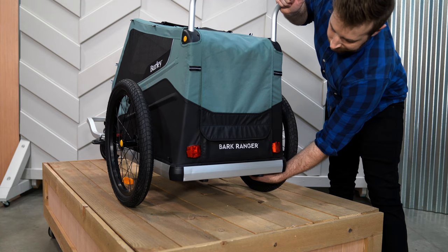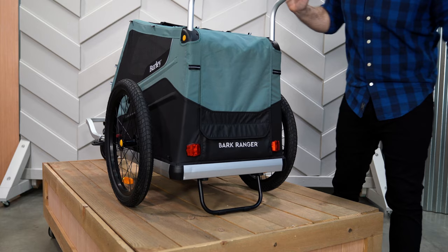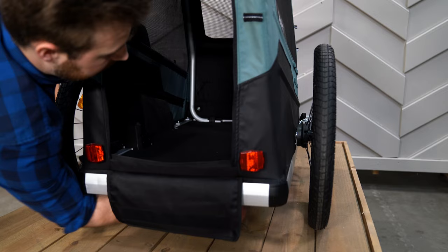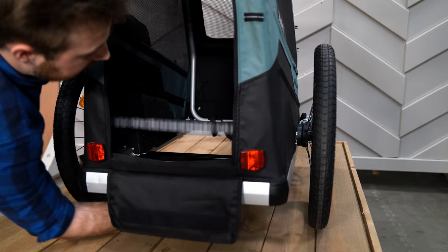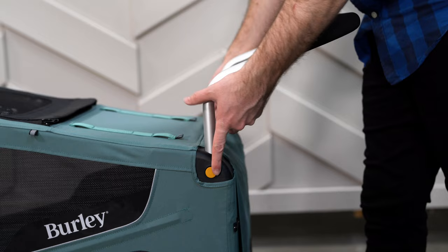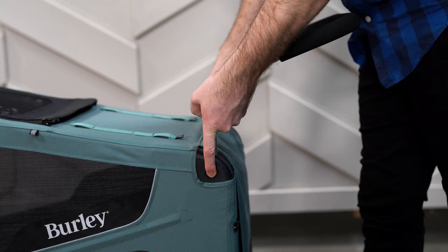For added stability when not in motion, the optional Bark Ranger kickstand can be mounted to the front and rear of the trailer. We also offer an XL kickstand for the Bark Ranger XL. The removable trailer floor makes for easy cleanup at the end of the day. When strolling, the parking brake system keeps the trailer stable for mid-walk breaks, and the handlebar adjusts to fit you with two height options.